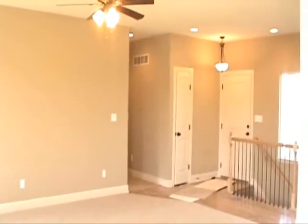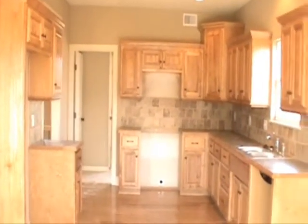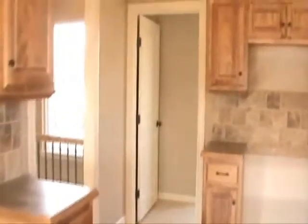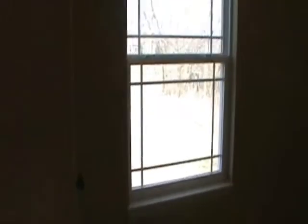Dining room area is open to the living room. You do have a laundry room just off the kitchen with tile flooring, plus a pantry.